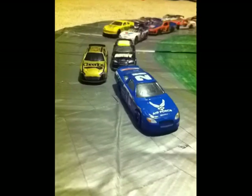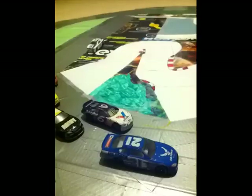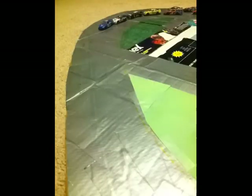They're already 3-wide for the lead. Skevnicki makes a move to the bottom and is going to take the lead through turns 3 and 4. Damon moves into second. Sam McMillan moves into second now. Here they go down the backstretch once again.